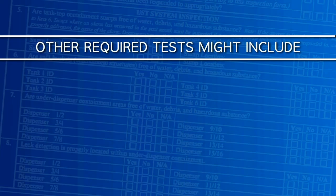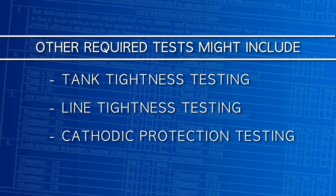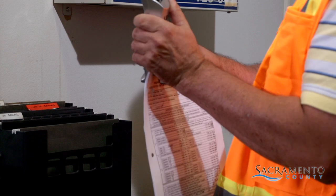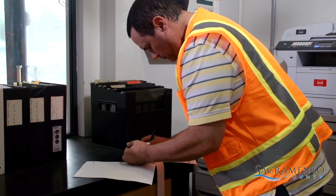Some UST systems also require additional special testing. These tests can include those for tank tightness, line tightness, cathodic protection, and enhanced leak detection. The designated operator is responsible for knowing which testing is required and documenting the test results and test dates on the report. A printout of the alarm history must be attached to each monthly report, and the designated operator should ensure that each alarm for that month is recorded in the comment section of the report.